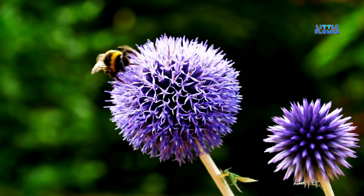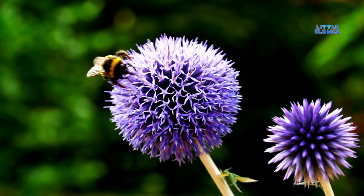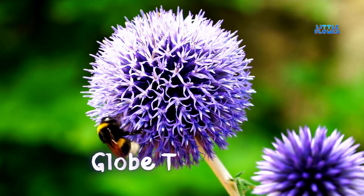The flowers' hues of purple and pink are symbolic of regal splendor. And the plant name is globe thistle.